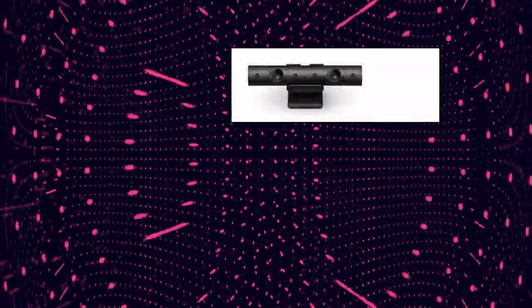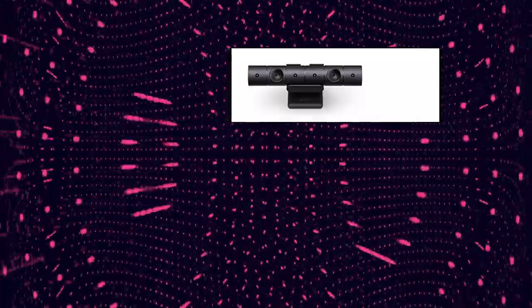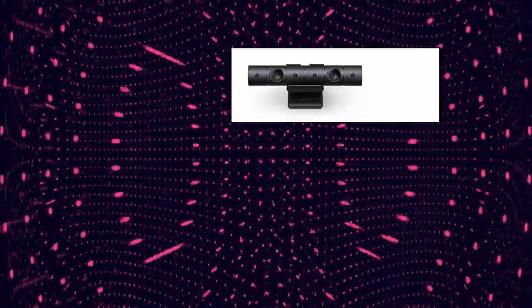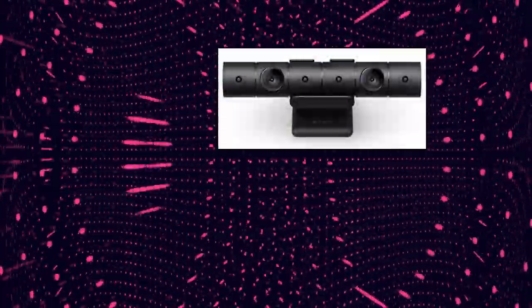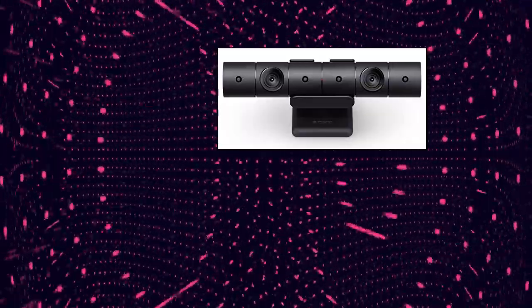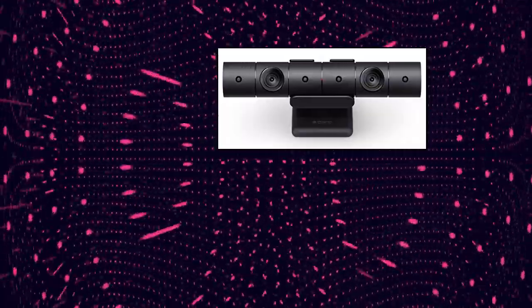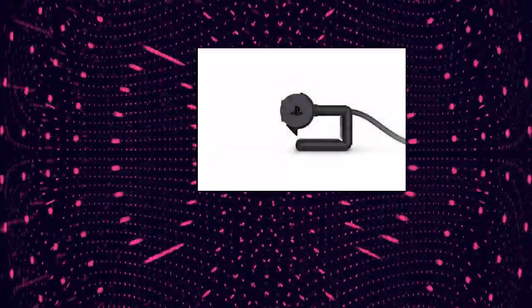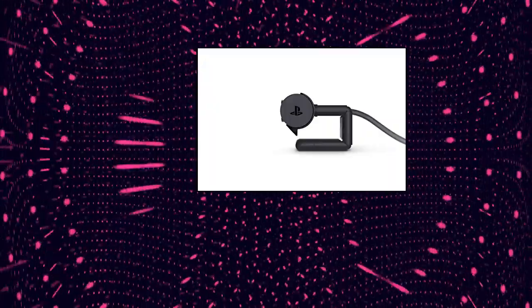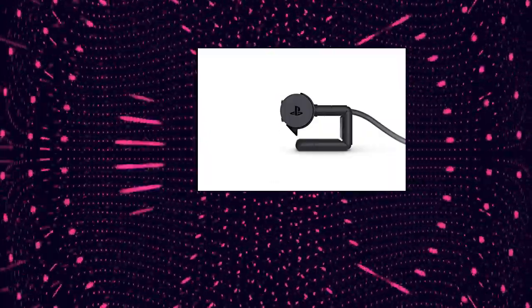Sony PlayStation 4 camera. Broadcast yourself in play with PlayStation camera. Become a community sensation by adding a picture-in-picture video of yourself in gameplay live streams. When combined with the DualShock 4 wireless controller's light bar, the evolutionary 3D depth-sensing technology and the PlayStation camera enables precise player tracking. Log in and navigate your PlayStation 4 system immediately and hands-free with facial recognition and voice commands. Sony PlayStation 4 camera — PS4 and PC compatible.